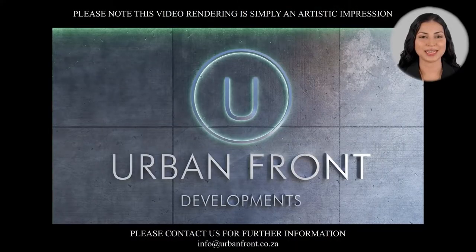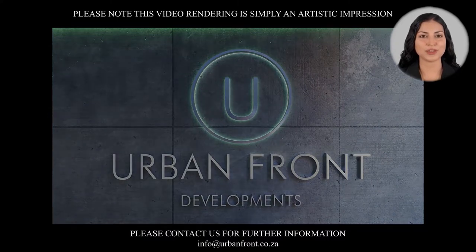Make sure not to miss this opportunity and thank you for watching. We are looking forward to hearing from you.